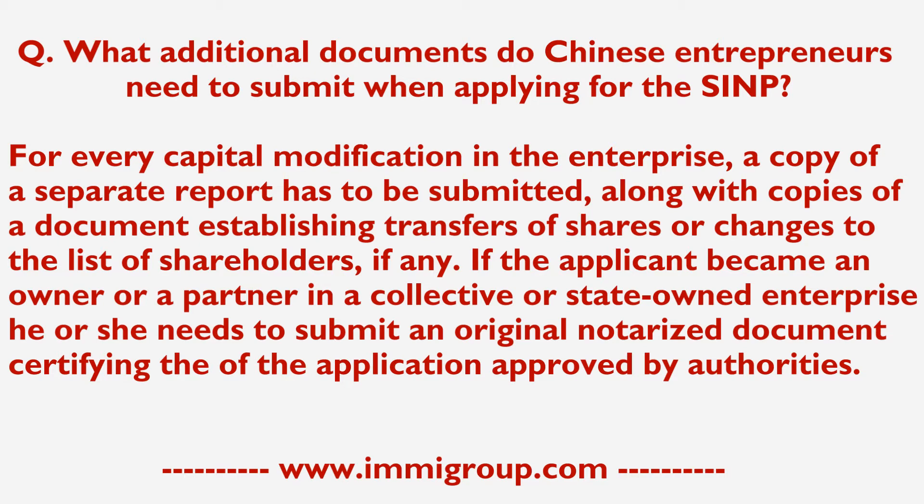If the applicant becomes an owner or a partner in a collective or state-owned enterprise, he or she needs to submit an original notarized document certifying the application approved by the authorities.